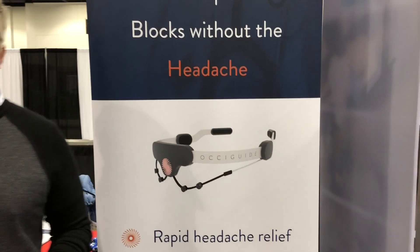This is Dr. Ezekiel Fink, inventor of the OxyGuide.